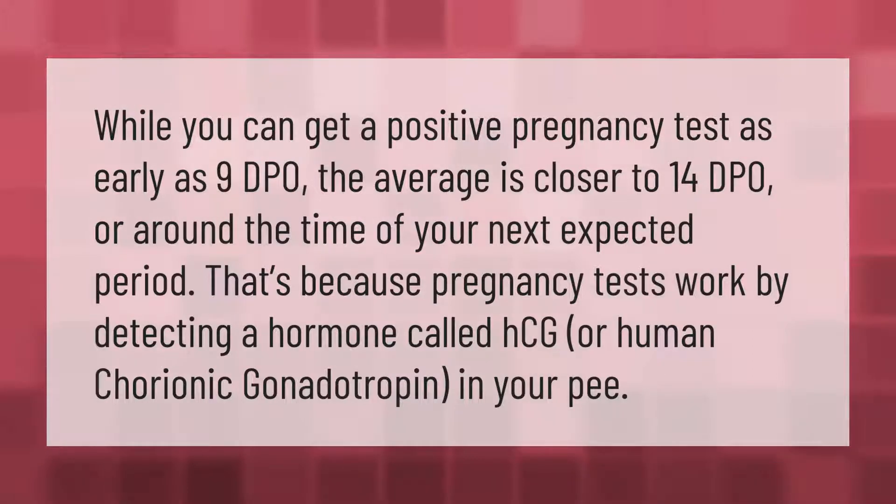While you can get a positive pregnancy test as early as 9 DPO, the average is closer to 14 DPO, or around the time of your next expected period. That's because pregnancy tests work by detecting a hormone called HCG, or human chorionic gonadotropin, in your pee.